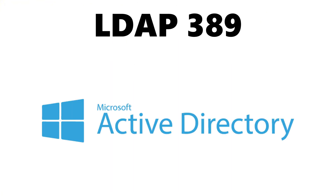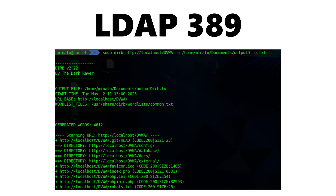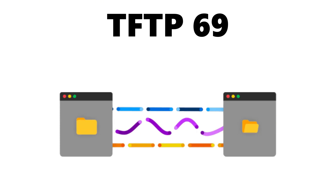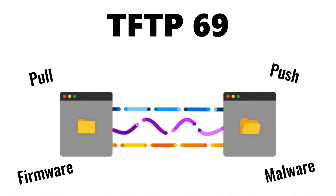LDAP on port 389, commonly tied to Active Directory, becomes extremely dangerous if exposed or weakly authenticated, enabling directory enumeration, user harvesting, and privilege escalation chains. TFTP on port 69, used for lightweight file transfers, is frequently abused to pull or push configuration files, firmware, or malware with no authentication at all.